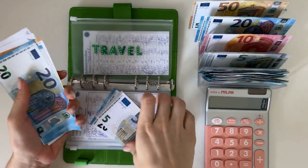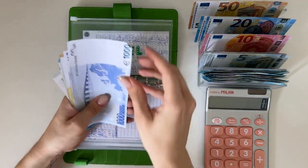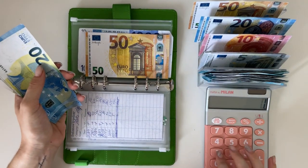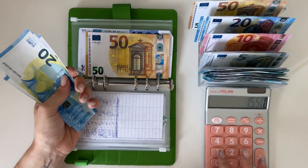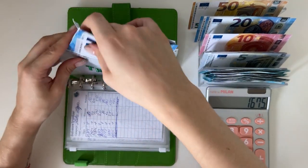My next trip is in September so I'm saving up for that. Using my calculator: plus 20, 40, 60, 80, 125 — so we have 1,675 in travel.